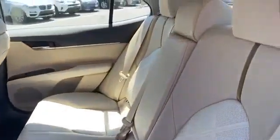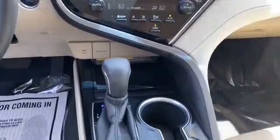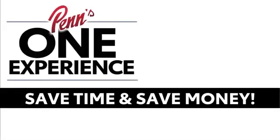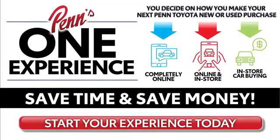lane departure warning, multi-zone air conditioning, blind spot monitor, parking aid sensor, heated side view mirrors, leather seats, wood grain trim, backup camera, passenger seat adjustable lumbar support, power driver's seat, and power passenger seat.